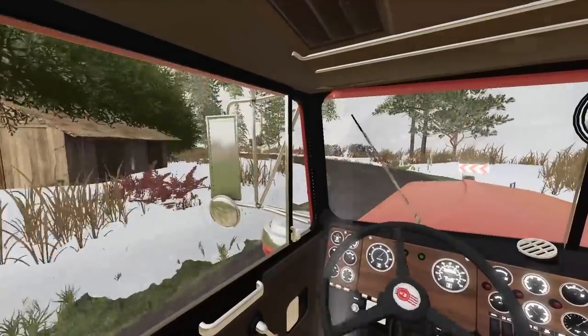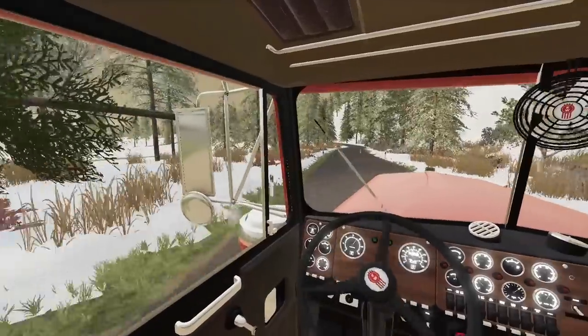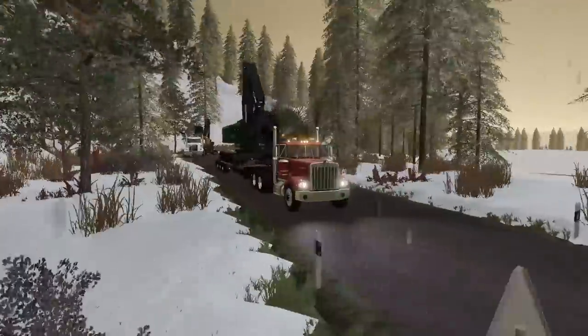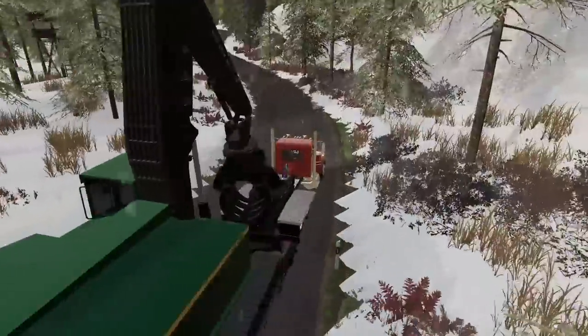If you guys are enjoying today's episode so far — if you like trucking, if you like logging, or any of what we're doing here today, or if you just like the channel — please hit the like button. It's the best way to help us out. Subscribe if you haven't already. Bolt is doing good — I think he's playing in the snow a bit.